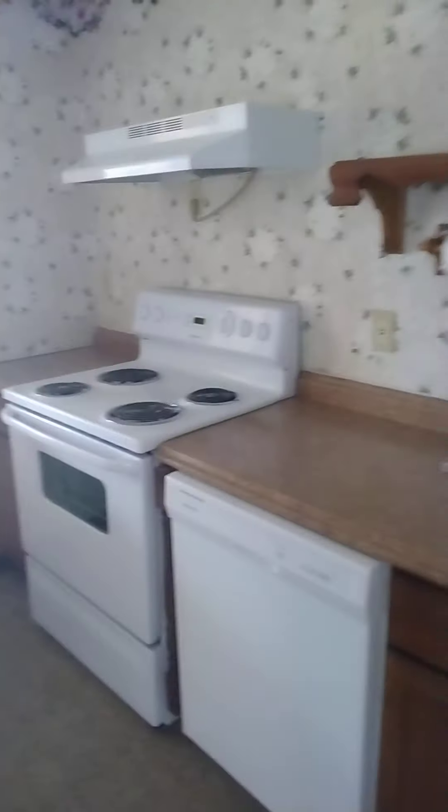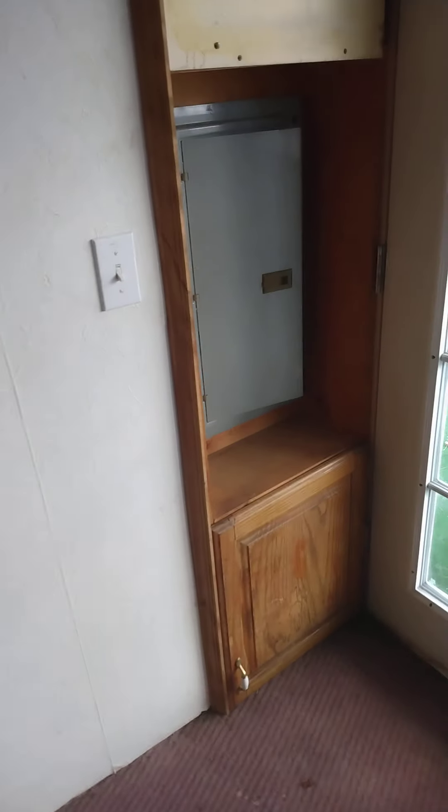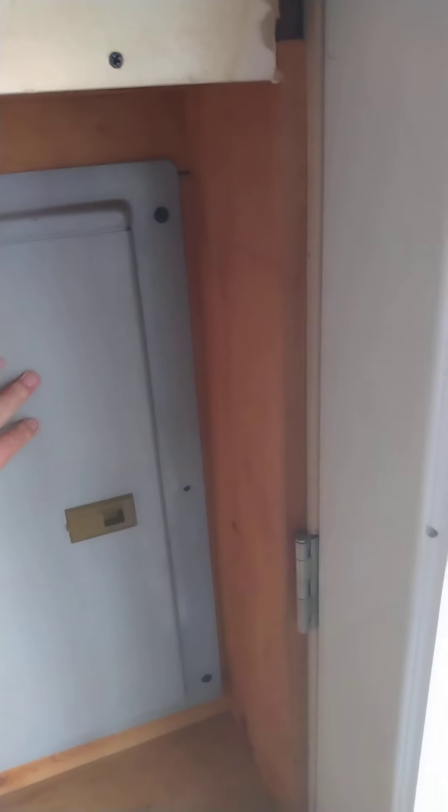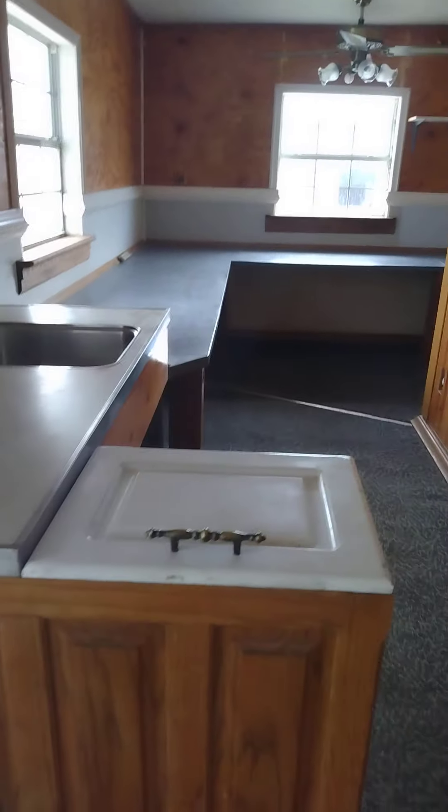Okay, Chris, we're inside. Everything's been updated — new appliances, new refrigerator. Ice cold. Breaker box has been updated. It looks like they started here.